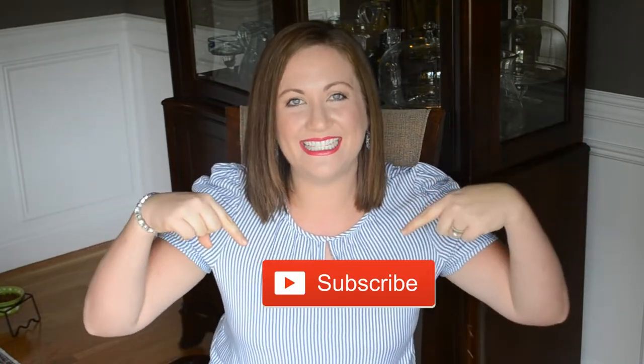Hello everyone and welcome back to Contemporary Mama. If you are new, my name is Carolyn — thank you so much for checking out my channel. I hope you'll consider sticking around and subscribing; it's completely free. All you have to do is click that link down below and make sure you turn on your bell notification so you never miss an upload.